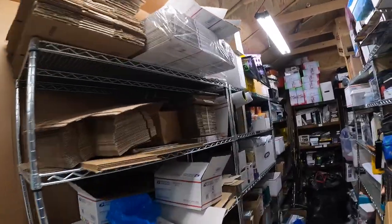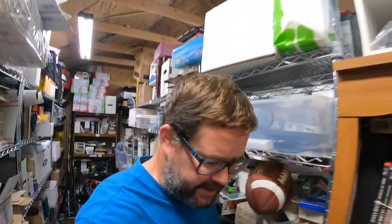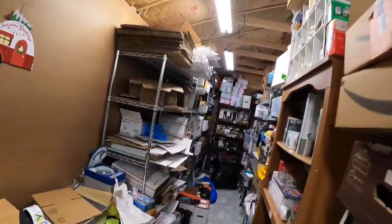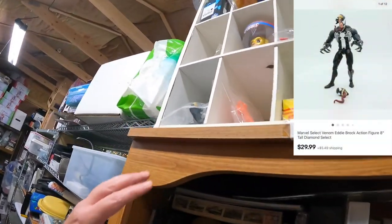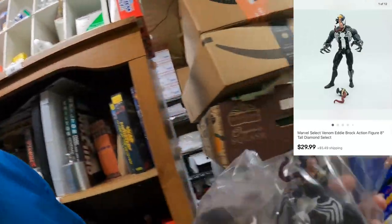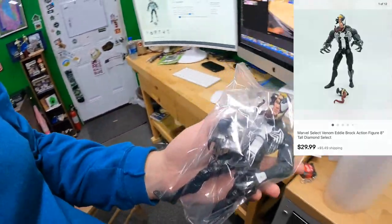This is going to be part of a video where I pulled some orders from last week, and now we're pulling more orders right now. First up tonight, 6A — solely Venom. He's right here. Not used to seeing action figures in the cube. This Venom action figure sold for $29.99 plus shipping on top.